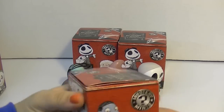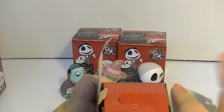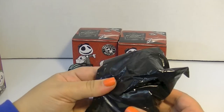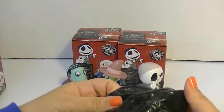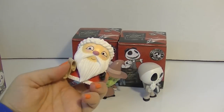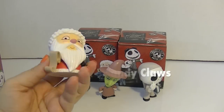Do you guys have a favorite character from Nightmare Before Christmas? Mine is Jack — I really love Jack and Sally and Zero. Oh, this one feels really heavy...